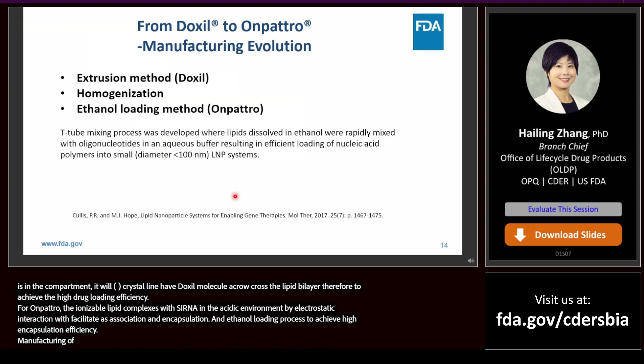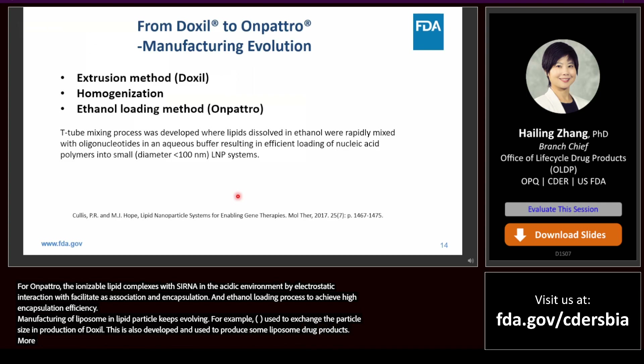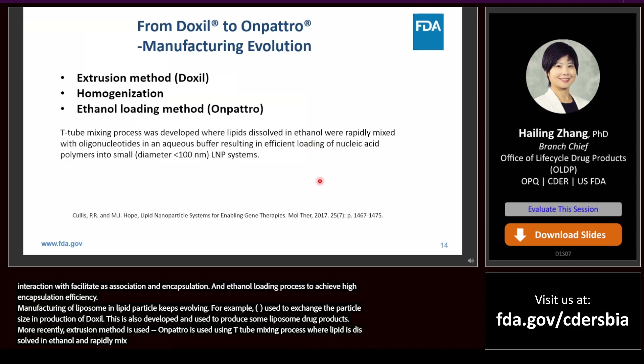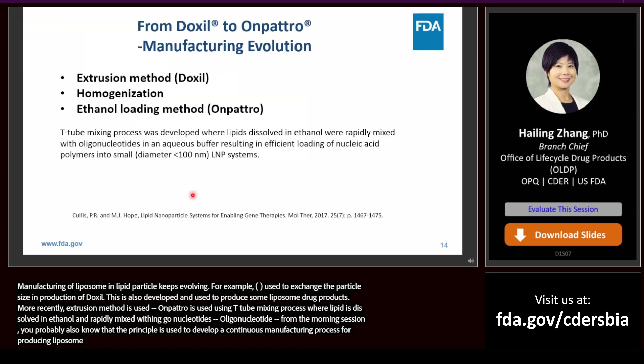Manufacturing of liposomes and lipid nanoparticles keeps evolving. Extrusion method is widely employed in research and early-stage development. For example, extrusion is used to achieve desired particle size in the production of Doxil. Homogenization method is also developed and used to produce some liposome drug products. More recently, the ethanol loading method has been developed. For example, Onpattro uses a T-tube mixing process where lipids dissolved in ethanol are rapidly mixed with oligonucleotides in an aqueous buffer, resulting in efficient loading of nucleic acid into small lipid nanoparticles. As you heard from the morning session, the same principle is used to develop a continuous manufacturing process for producing liposomes and other drug delivery systems containing nanomaterials.